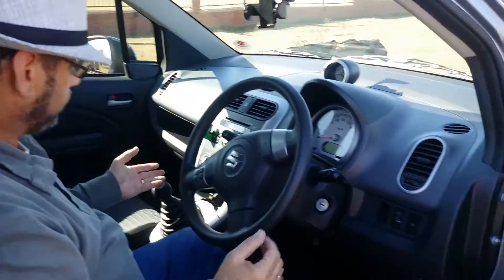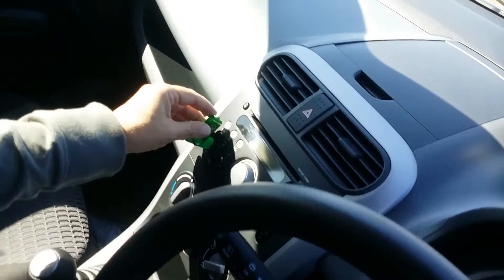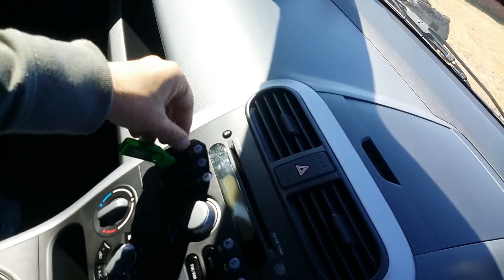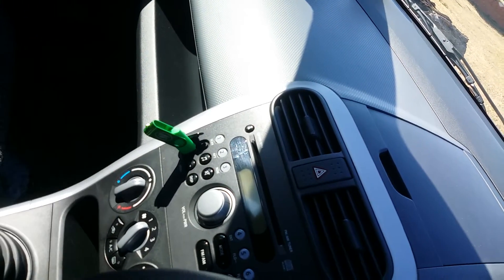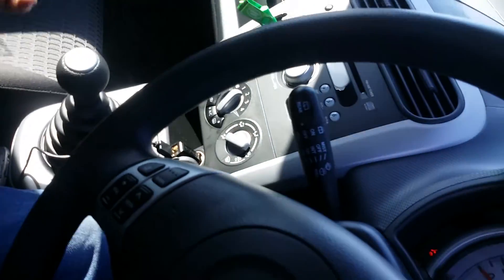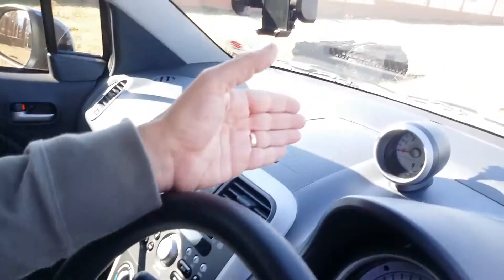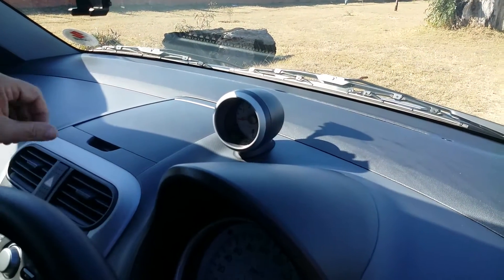Multi-function steering wheel, it comes with a USB port as well. So you've got your sound system built in, air conditioning as well. Got a 12 volt outlet as well, so you can charge your phones. A nice funky little feature is the little pod rev counter on top of the dashboard.